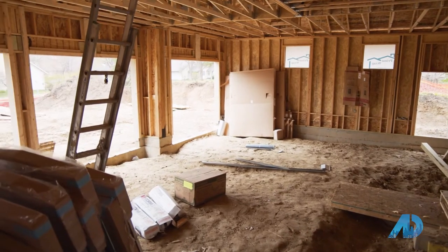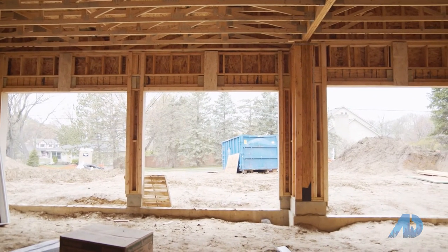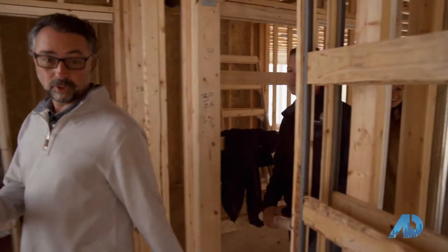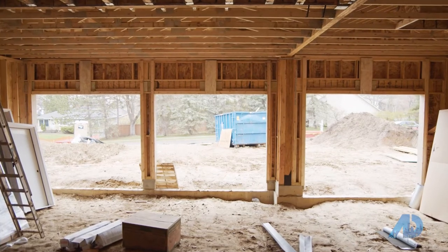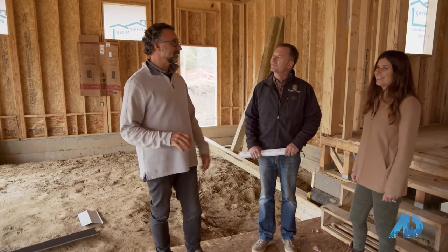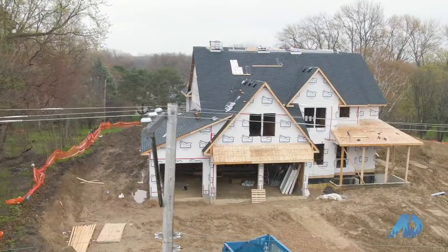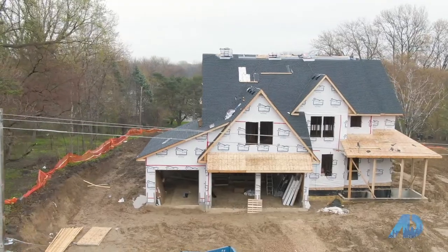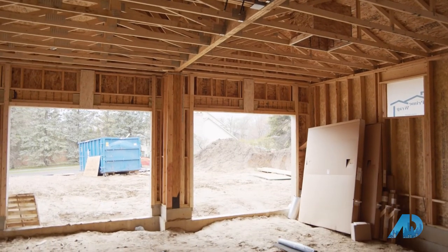Another part of a home that not a lot of people put much thought into is the garage. I am super passionate about my garage. In this garage, we did floor drains, a furnace, and very oversized garage doors because I have a big truck with dual rear wheels. Whether you have a boat, a bigger truck, a van, or something similar, and people tend to knock mirrors off when they drive in — that won't happen here. It's going to be a great garage.